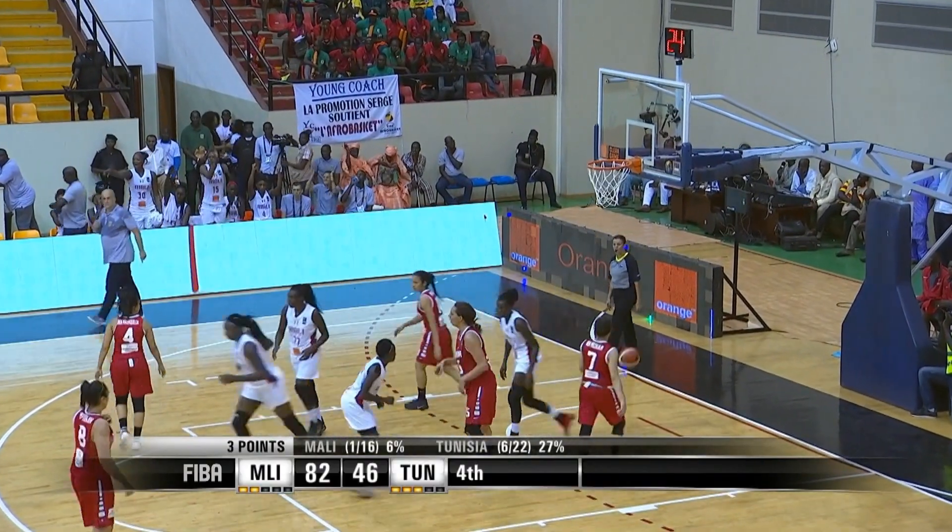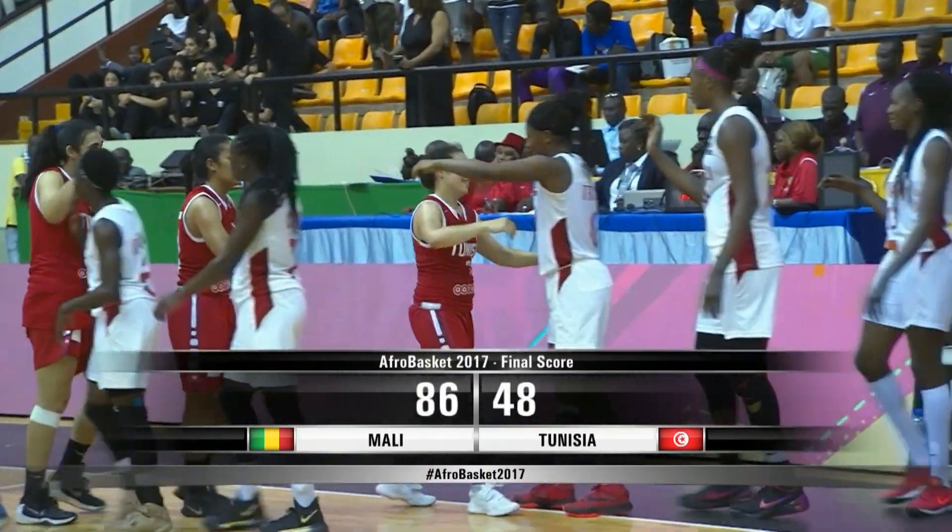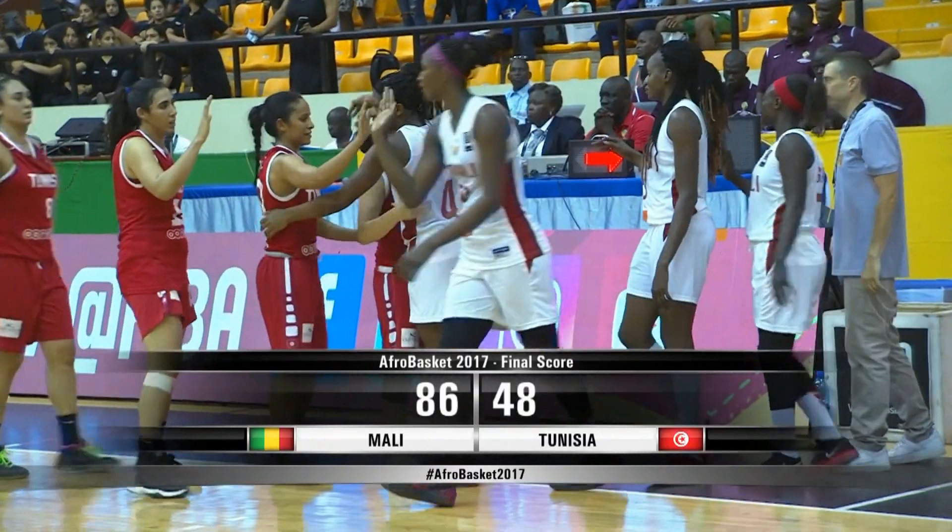Keita. She's able to answer that. Marley 86, Tunisia 48 in game one.